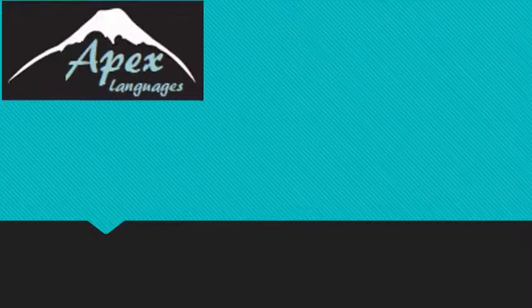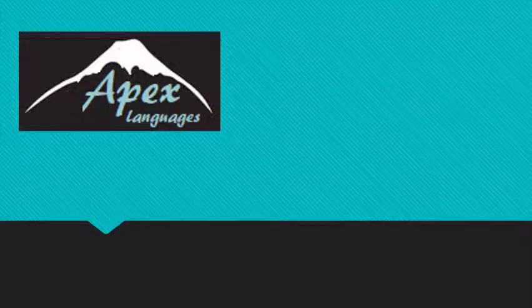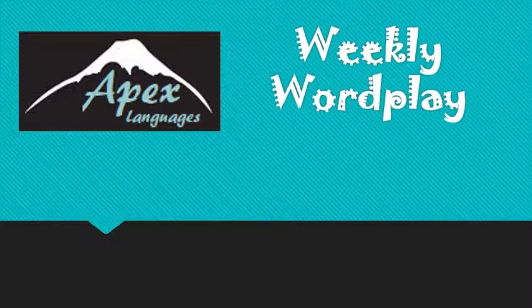Hey everybody! This is Stephanie from Apex Languages. I'm back! Hope you all had a wonderful summer, or at least not completely unbearable, the situation being what it is. Here to lessen your pain a little, I hope — it's time for a brand new weekly wordplay.